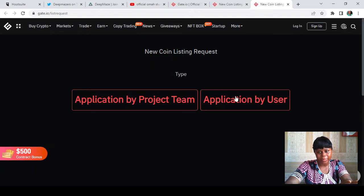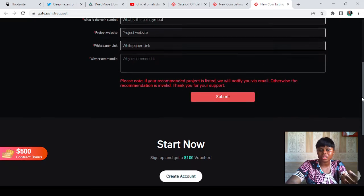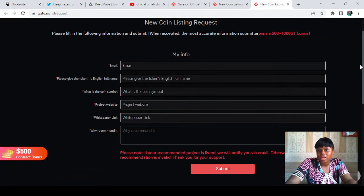If it is not the team applying, tap on 'Application by User' and it takes you straight to making your application. All you have to do is give them the required information they need. It is then their responsibility to go through the project and determine if it is worth their time and up to standard. Once you fill in the form and submit it, that is it — you don't need to do anything else.